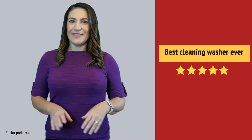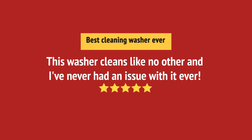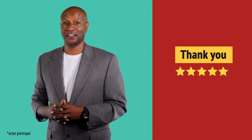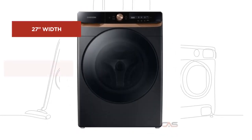Very happy with this washing machine. Super useful in my laundry room. And it's got some great features.